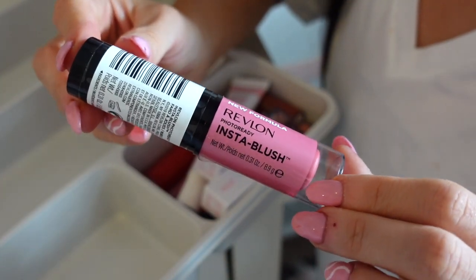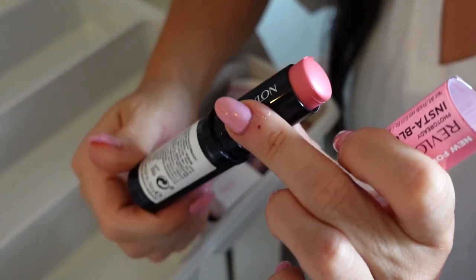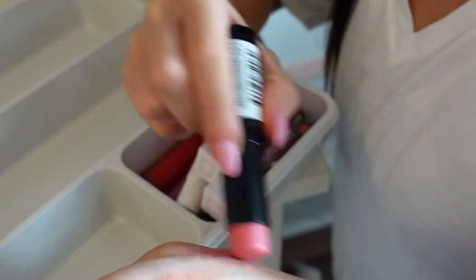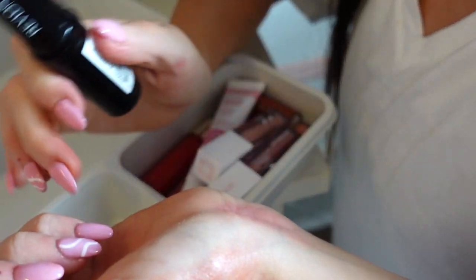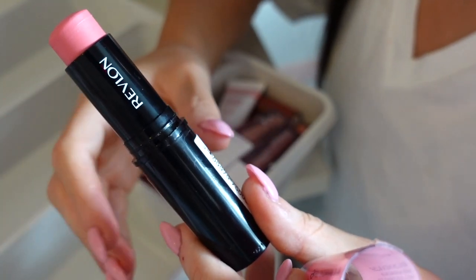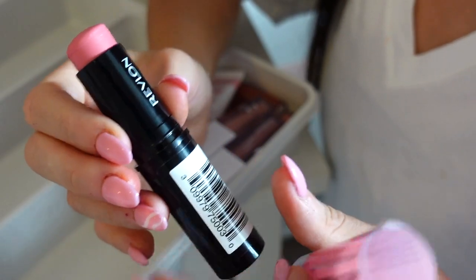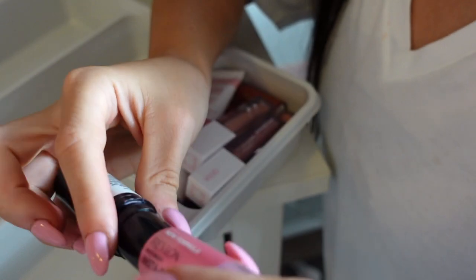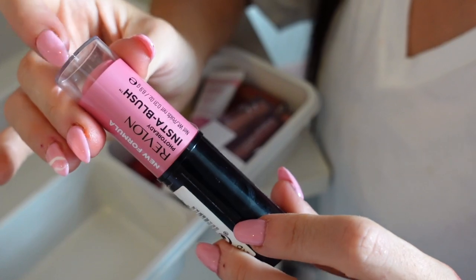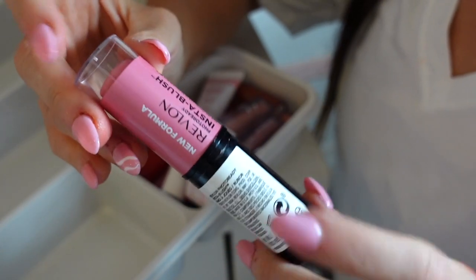First in this final section I have this Revlon Insta Blush — this is not good at all, looks very chalky on the skin. It was very pricey for drugstore — I think it was like ten dollars. Definitely nothing to write home about. If you're gonna spend ten dollars I would definitely say maybe the Color Pop one or the Milani one are really really good, even the e.l.f. ones are much better. It's in the shade Candy Kiss — maybe if you have a super fair skin tone this could work out, but it doesn't last the longest either. Declutter.